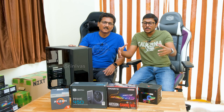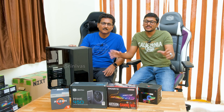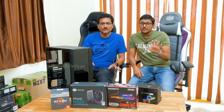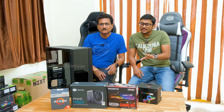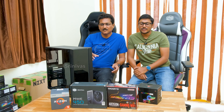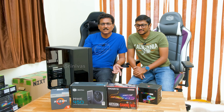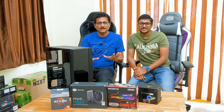Now you will get the complete procedure to assemble it, followed by a performance test. It is not a dedicated GPU gaming PC, but you will still get gaming at 720p. It is capable of web browsing, Photoshop, editing, movie streaming, and YouTube videos. The best PC build is under ₹30,000. Let's start.